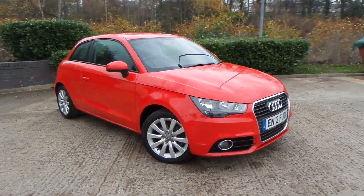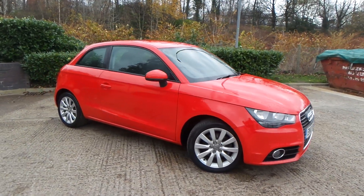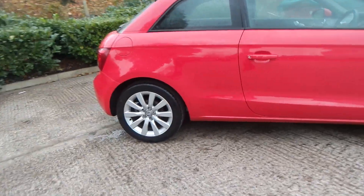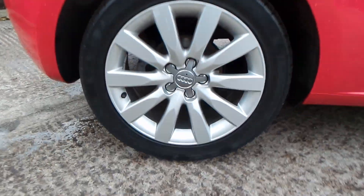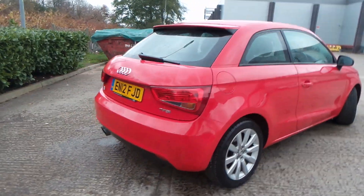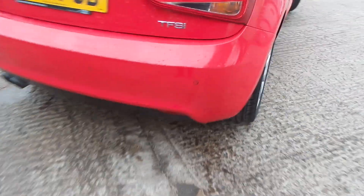Here we have an Audi A1 1.2 TFSI Sport S Tronic. As you can see, the vehicle comes with alloy wheels — really clean car this one — and to the rear of the vehicle you do have parking sensors.